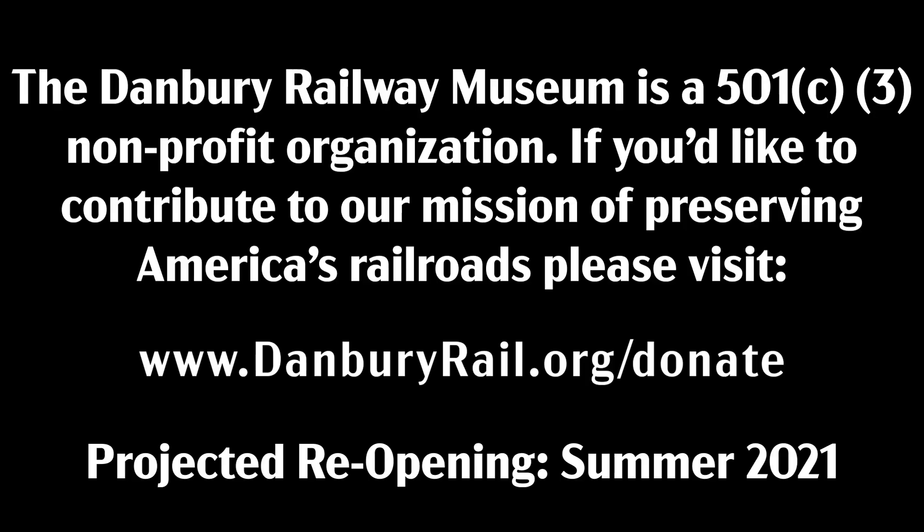To this day, Katie Caboose still lives peacefully in the woods. Thank you for joining us, and we hope to see you soon at the museum. The Danbury Rail Museum is a 501(c)(3) nonprofit organization. If you'd like to contribute to our mission of preserving America's railroads, please visit www.DanburyRail.org/donate.